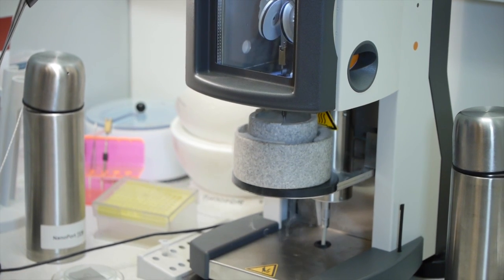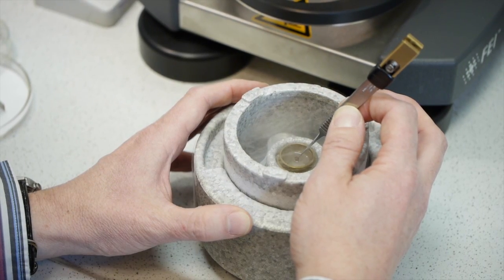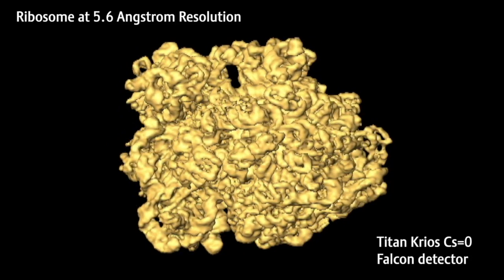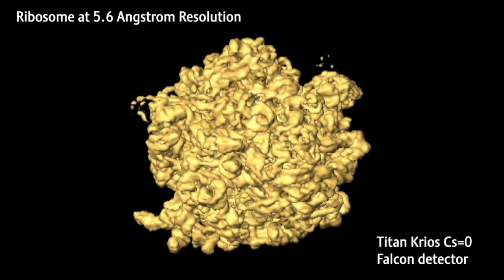We use cryo-EM because we can basically use that as a technique to embed our molecules in the native buffer environment. There's nothing else needed than the normal buffer system — they would probably have in a similar way also in the cell — and that is the best possible way of getting data of macromolecular complexes. This gives us very good preservation of the structure and the means to get high resolution reconstructions at the end.